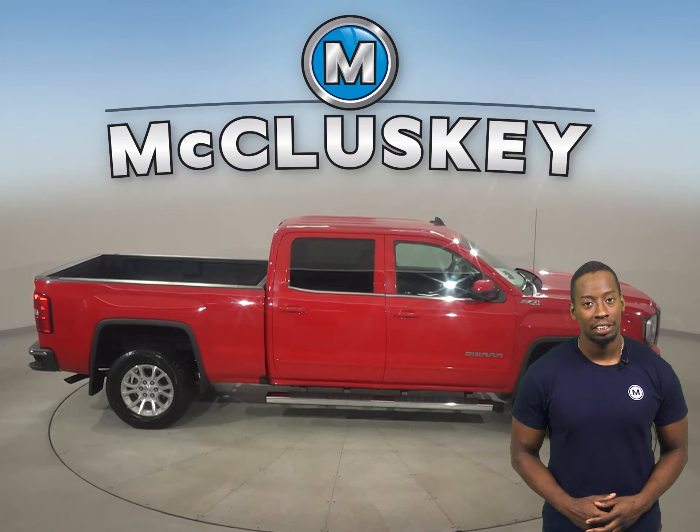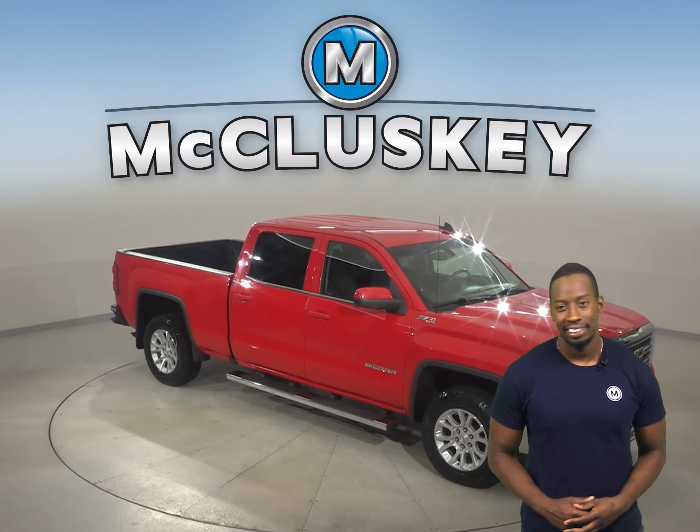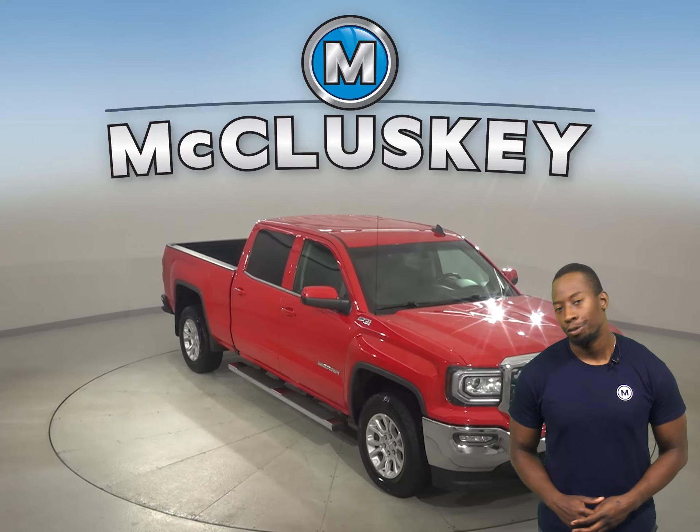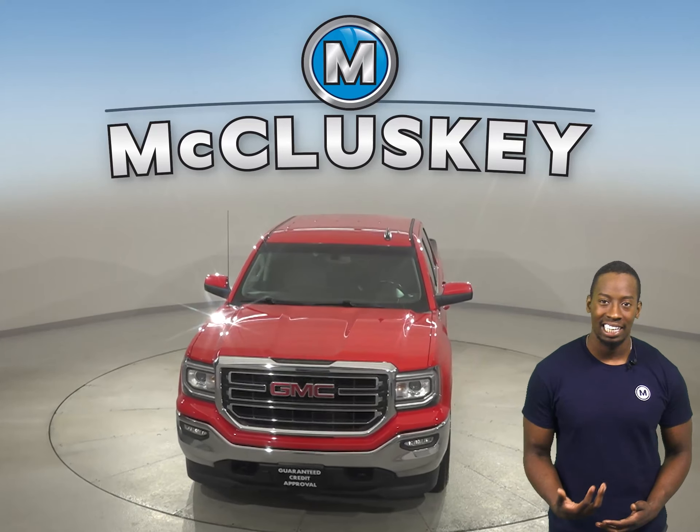You'll also be able to listen to Sirius XM Ready Radio and to any CD through the upgraded Bose sound system. This Sierra is ready to hit the road. Come on down and try it before you buy it with our free 48-hour test drive.